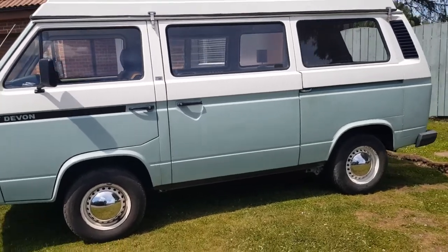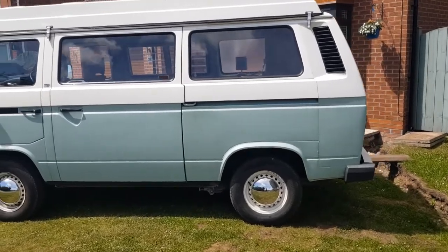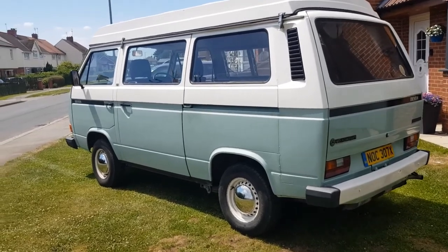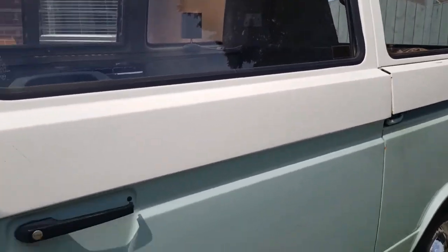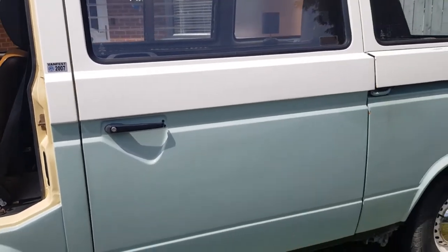This is on historic tax now, so it's tax and MOT exempt. It's the two-litre air-cooled engine, quite nippy, totally keeps up with traffic.